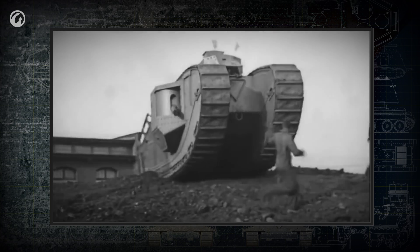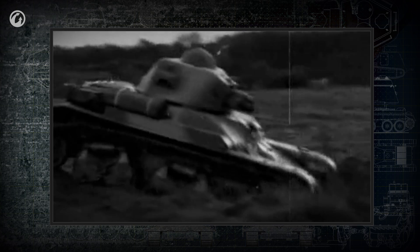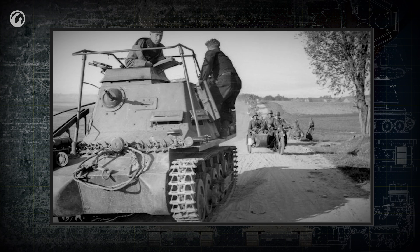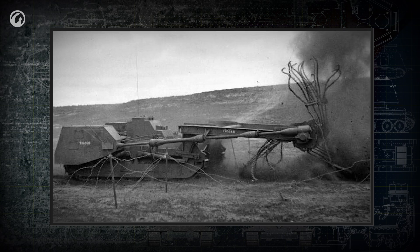Almost all tanks have a cannon — the essential instrument with which they complete combat missions. Cannons were used even on the first tanks, and as tanks continued to develop, the cannon remained virtually mandatory for all tanks except command vehicles and certain special-purpose tanks.